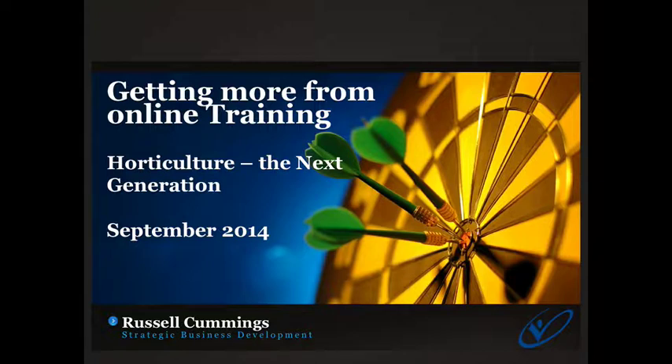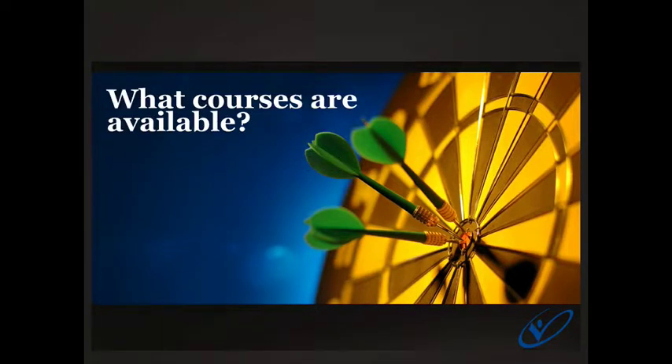I want to talk today about our online training programs that we're currently offering so you get a bit of an understanding of what's available, but also how to get the most out of those training programs. This is a short video, so let's take you quickly to what courses are available and I'll jump to the website.